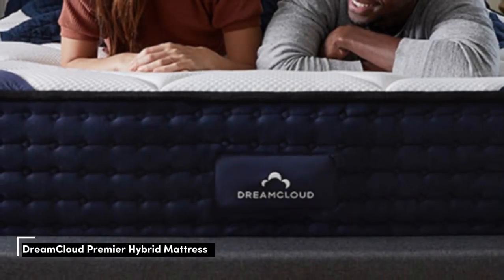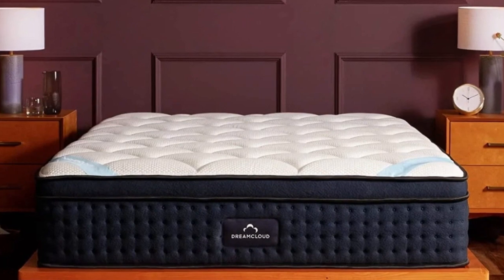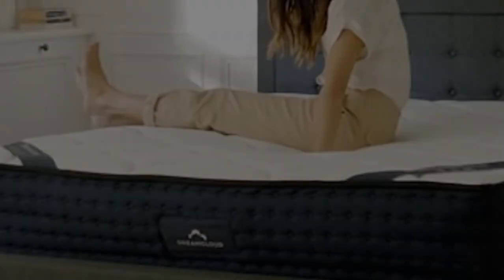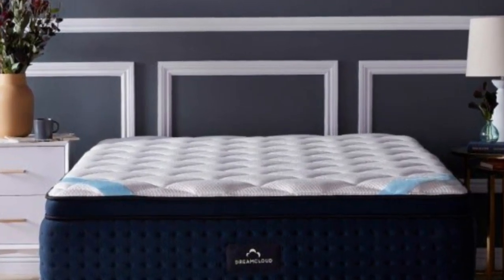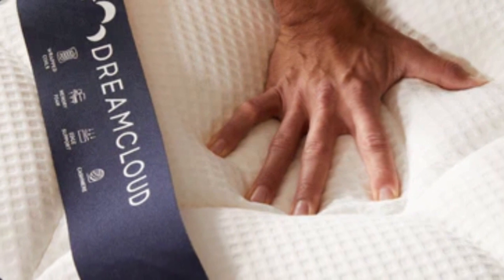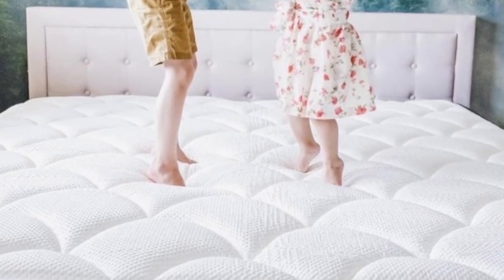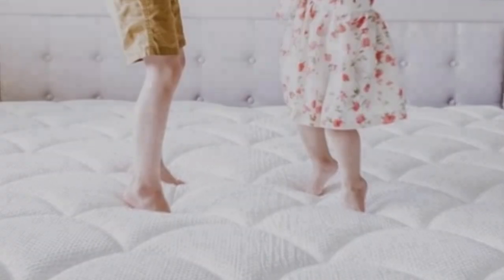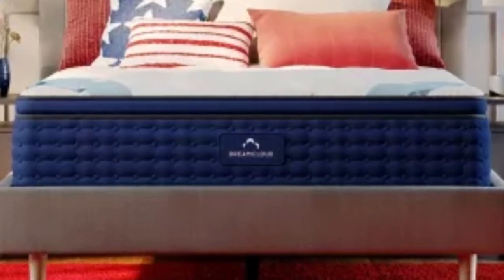Number 2. Comfort is subjective, but mattresses that strike a balance between cushioning and support are often appealing to a wide range of sleepers. The DreamCloud Premier is a prime example. This luxury hybrid is constructed with adaptive comfort layers and a sturdy support system. A medium-firm, 6, feel ensures stomach sleepers receive the cushioning they need without sinking too much. Our tests show stomach sleepers across all weight groups should find the DreamCloud Premier comfortable, though ratings were particularly strong among our stomach sleepers up to 230 pounds.